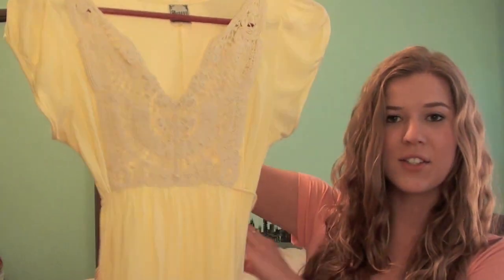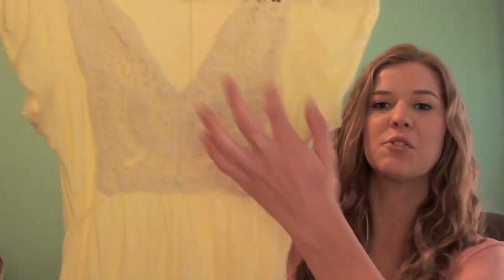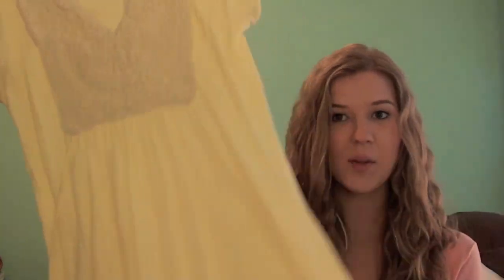The first dress is just this super pretty pale yellow dress with a whole bunch of embroidery. It's super cute and summery. It's definitely one of the more casual dresses, so if you're not an insane girly girl, go for something like this — just a light pastel, basically a nicer sundress or just a sundress in general.